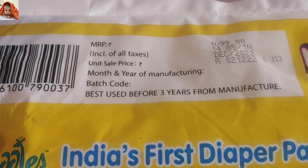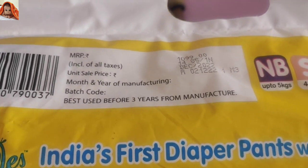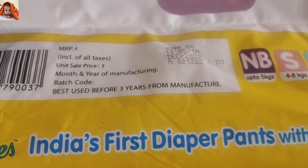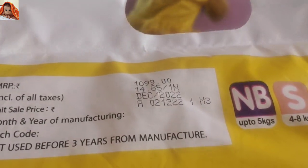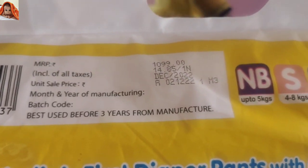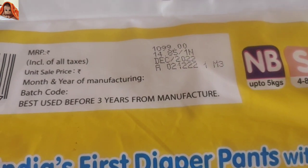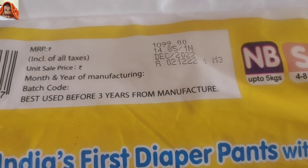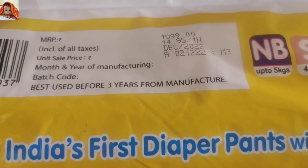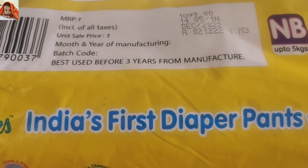Maximum rupees inclusive of all taxes, unit sale price in rupees, month and year of manufacturing, batch code, best used before 3 years from manufacture. Price is given as 1099 rupees. Unit sale price is 14.85 per unit. Manufacture date December 2022, expiry date 3 years of shelf life.